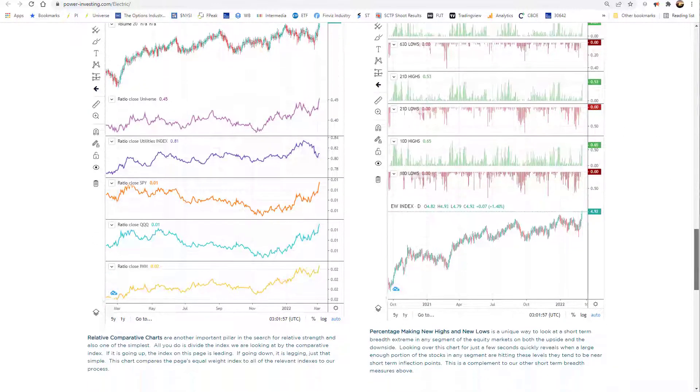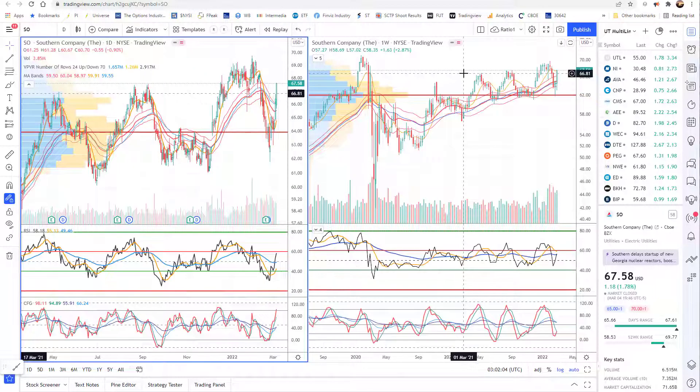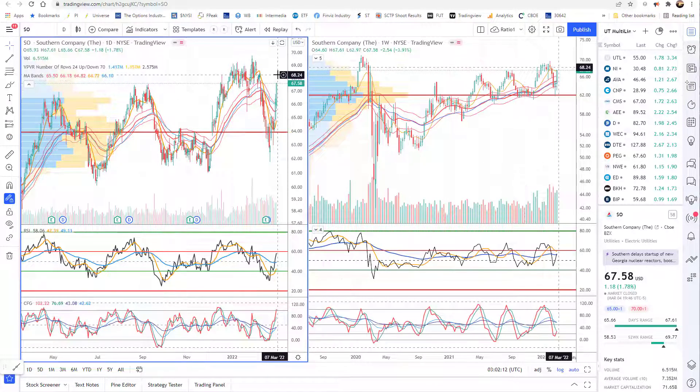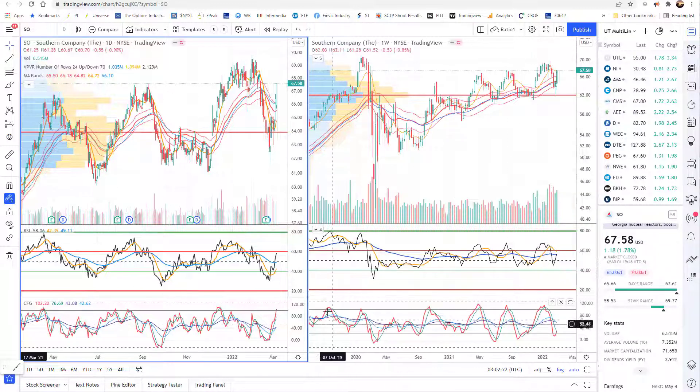Percent making new highs on 10, 21, and 63 are all strong — these are all things we're looking for. When we go in and look at a couple of these charts, the big names are fine to look at. Southern Company looks like it's about to try to move into RSI bull range if it breaks over this area. There's not much volume up here at the top where it was before, and we can potentially challenge all-time highs. A good dividend while you wait, and the RSI weekly never moved into the bear range — the sideways-to-higher move continues to test the MA bands and find support in them.